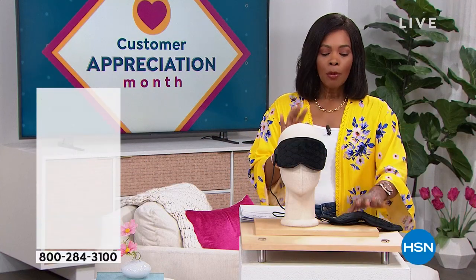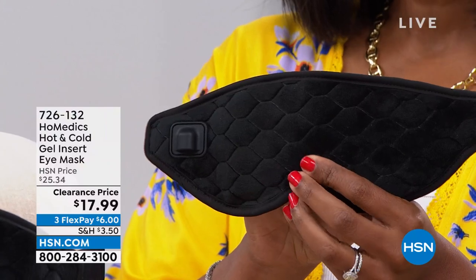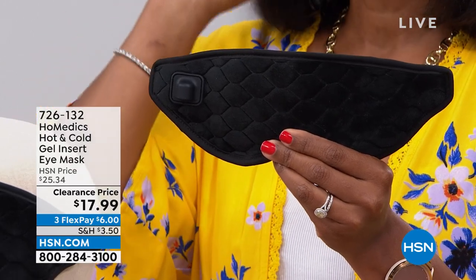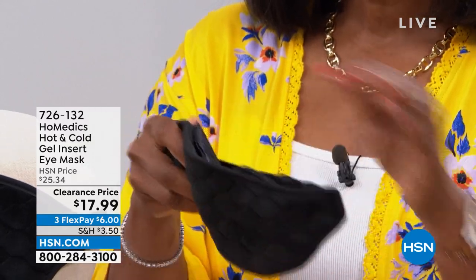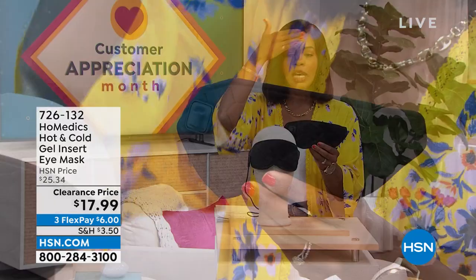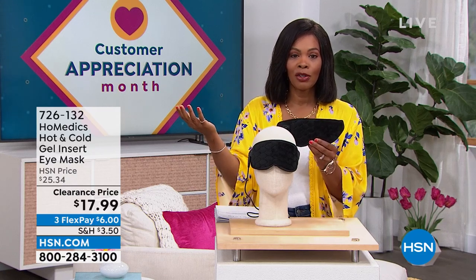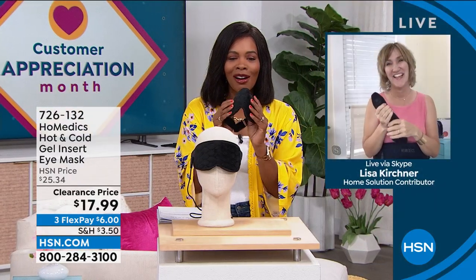We're going to start with something from HoMedics — an eye mask. Whether it's soothing heat or soothing coolness, it can help depending on the situation you're going through. Isn't it wonderful to have a mask that fits the purpose, that's comfortable, beautifully made, and can be hot or cold — giving you that soothing nature, like putting a cold hand on a warm forehead. You've got it for $17.99, normally over $25, on FlexPay. Our health and wellness expert Lisa Kirshner is joining us.